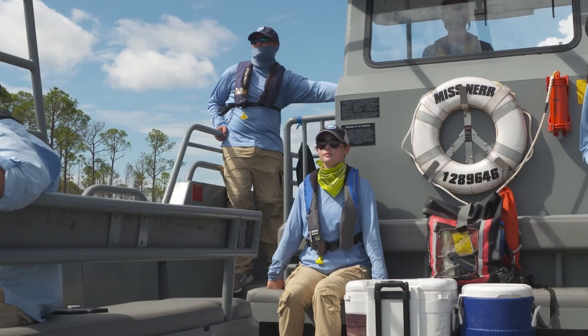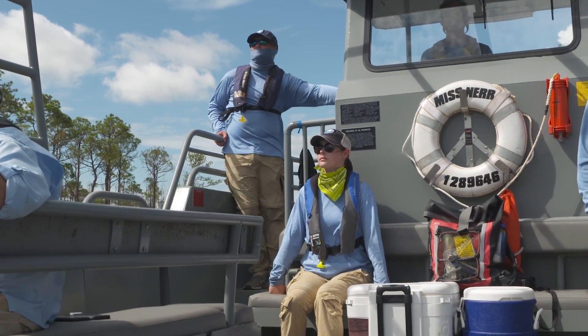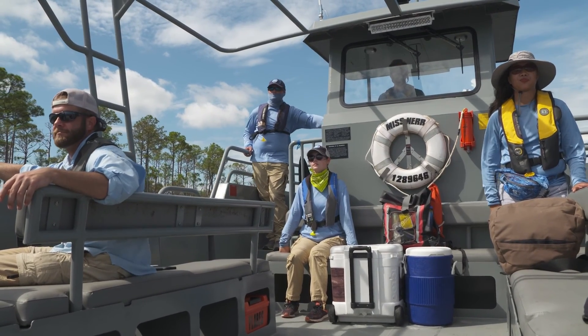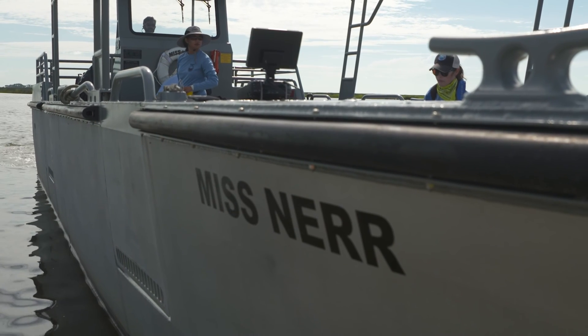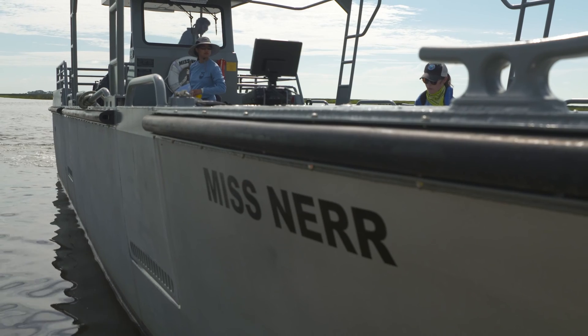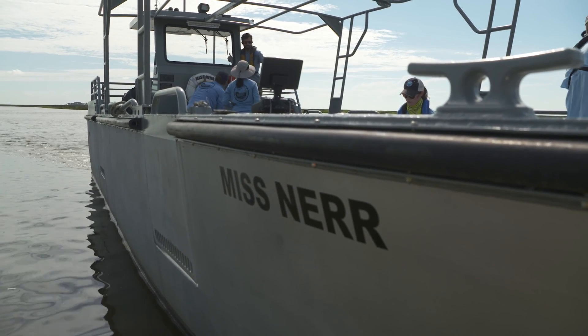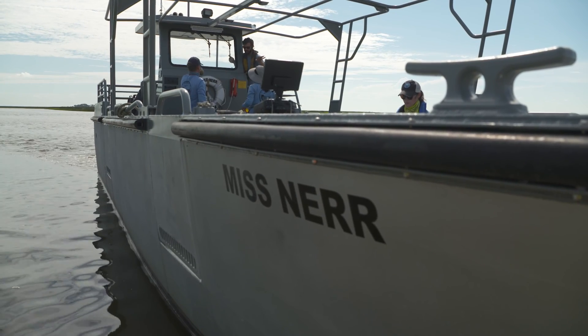We do have a 38-foot boat, a custom-built boat for carrying large groups out throughout the estuary. We transport classes out on it, other researchers. It's almost like one of the old landing craft boats — the bow goes down and you can haul equipment out to different places depending on what your mission is that day.